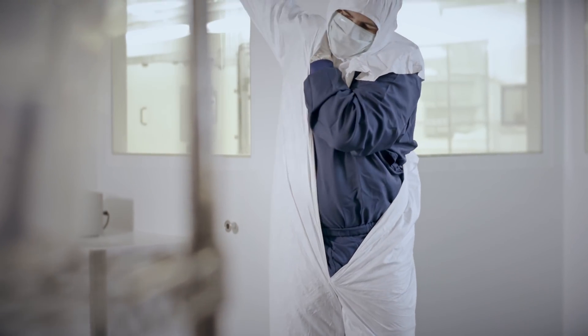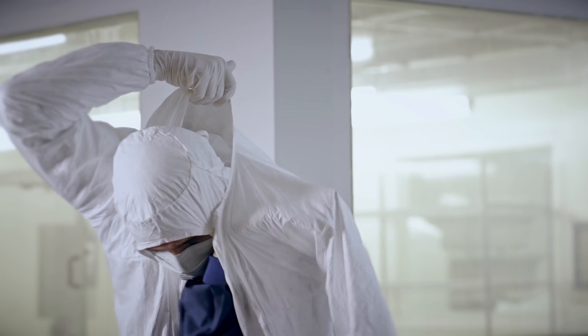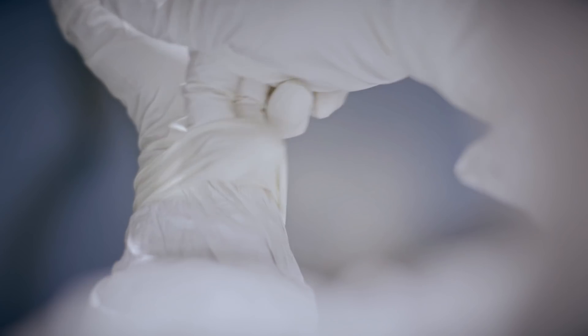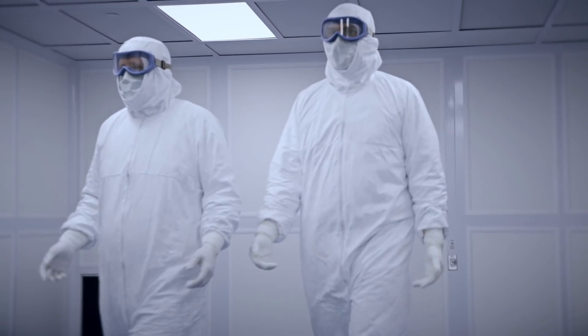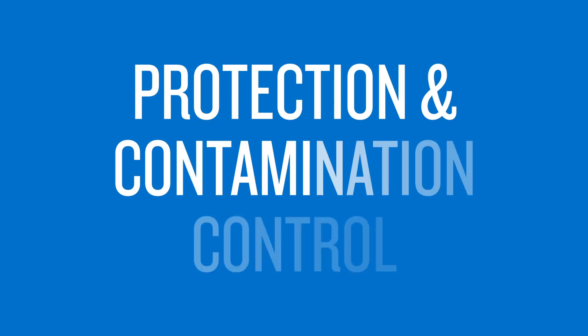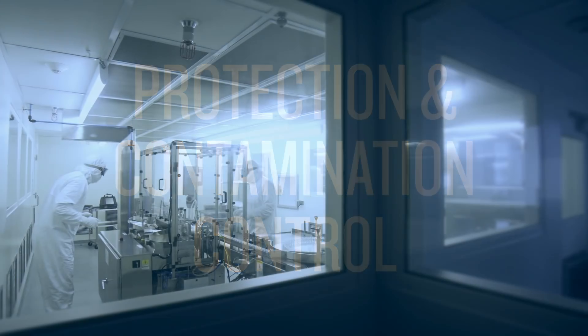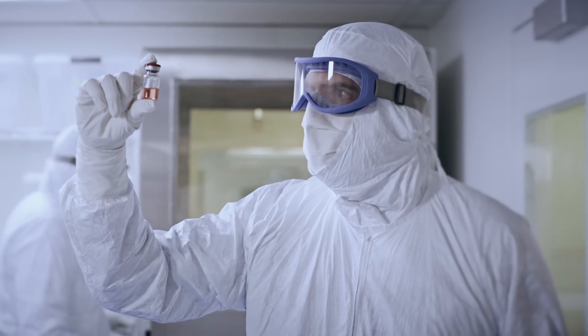Our clean process garments also provide the lowest particle shedding garments in the DuPont controlled environments portfolio. And with DuPont Tyvek ISOCLEAN single-use garments, the barrier protection is known and consistent. Tyvek ISOCLEAN does more to protect clean room processes and environments from contamination, and more to protect the operators working within clean rooms and controlled environments than reusable garments.